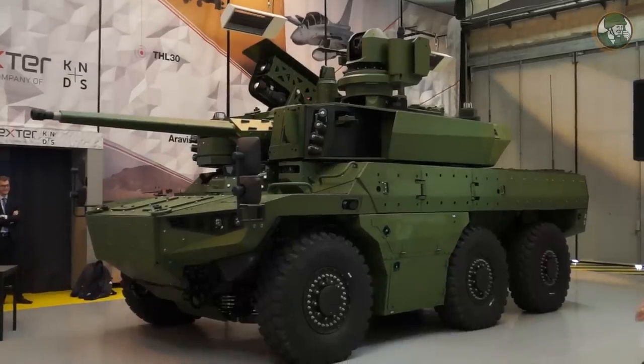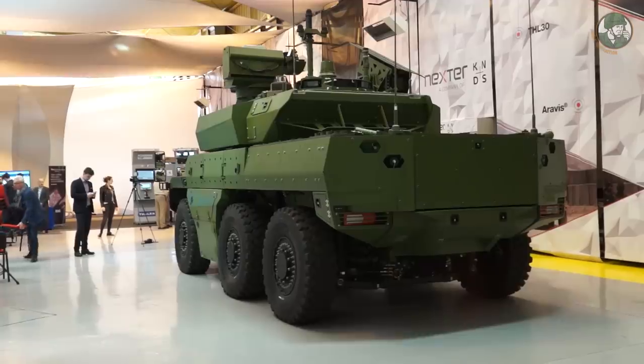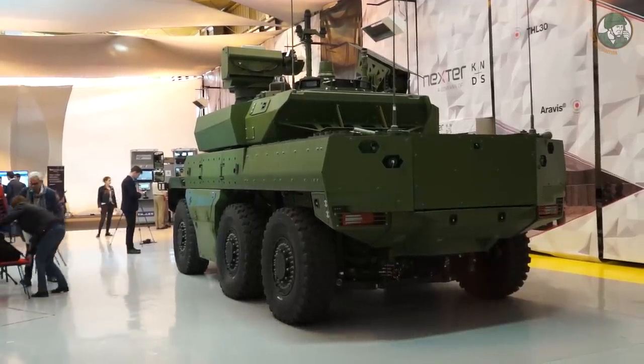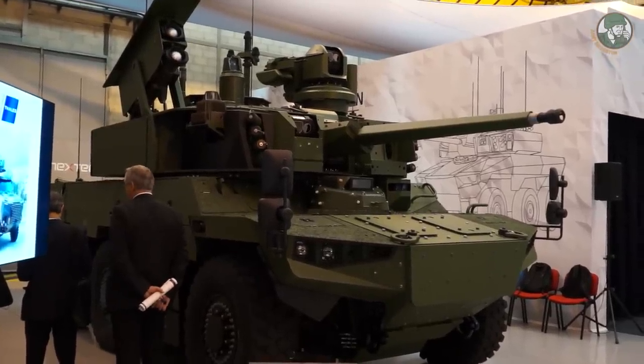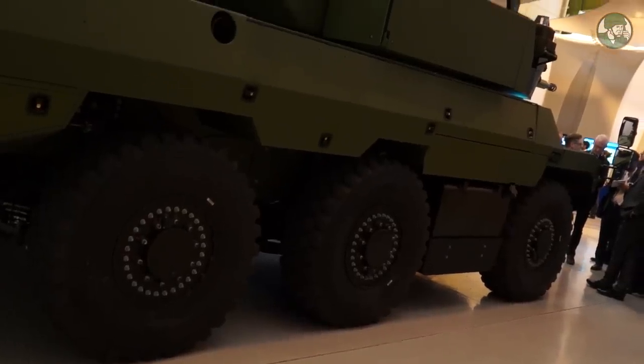Jaguar est un véhicule de reconnaissance au contact. C'est un besoin exprimé et spécifié par la DGA pour l'utilisateur de l'arme française de la cavalerie. Il est appelé à succéder à l'AMX 10RC, à l'ERC Sagaie et au VAB Hot. Ce véhicule est un engin de reconnaissance.